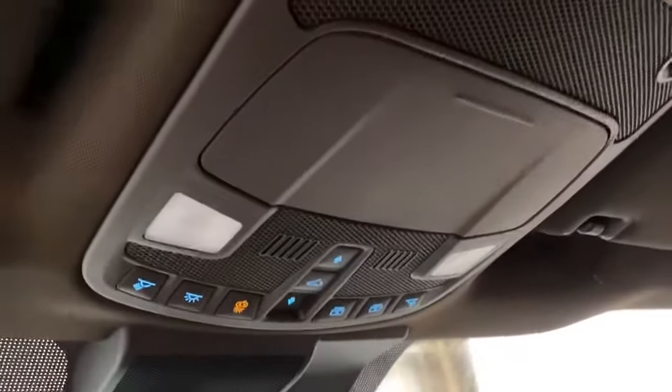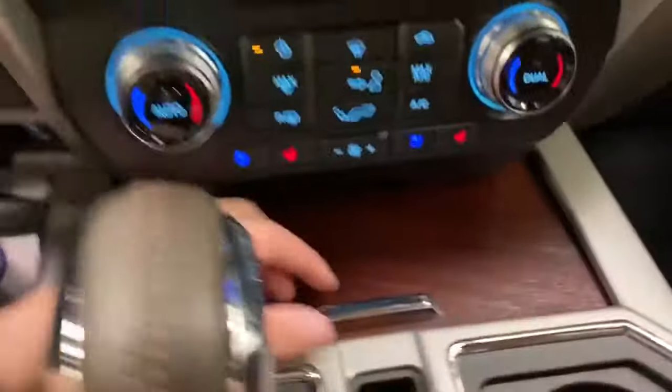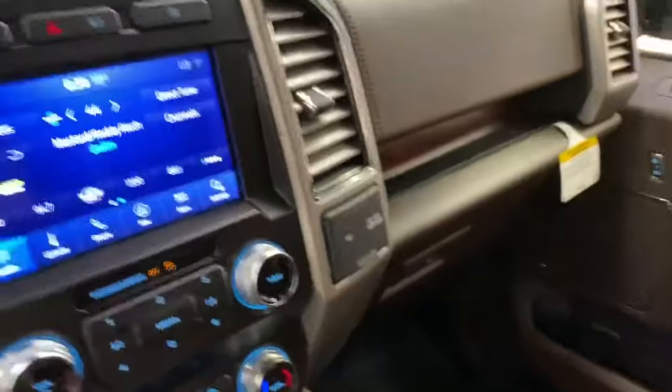You have your controls up here, and heated and cooled seats just down here. There's a compartment under there as well, plus a USB port. This truck also has ambient lighting, which is going to make it look very nice. Lots of room in this interior.